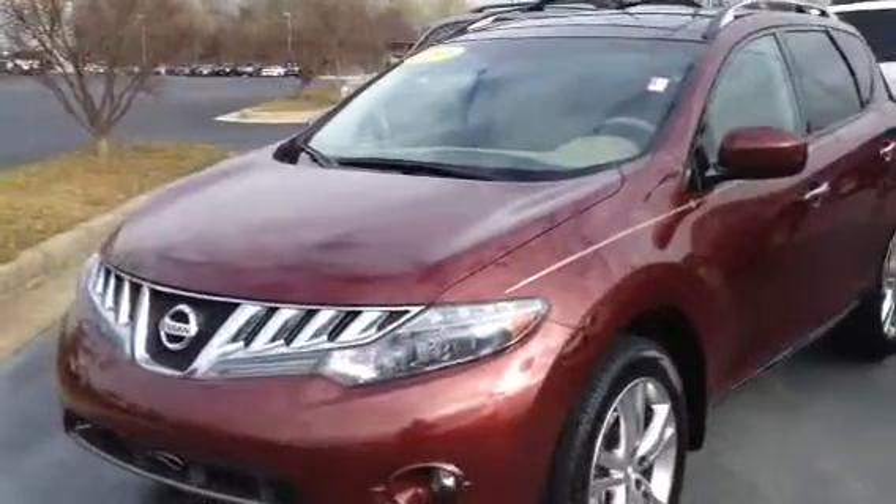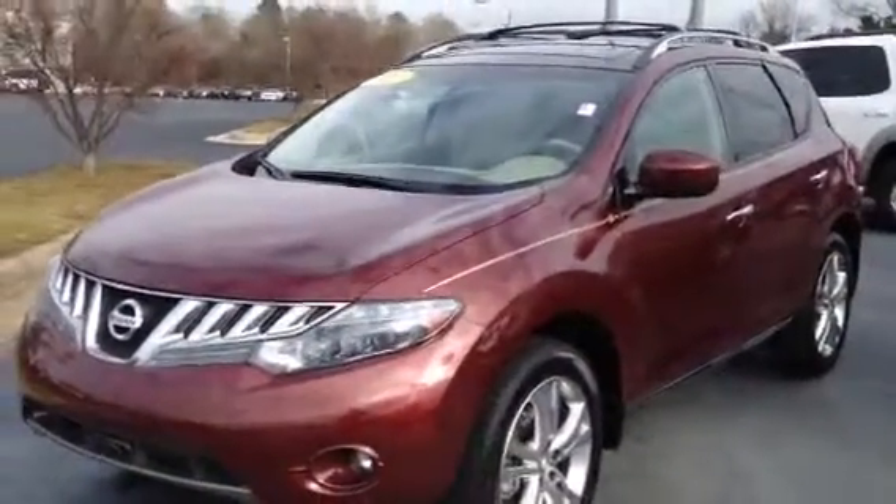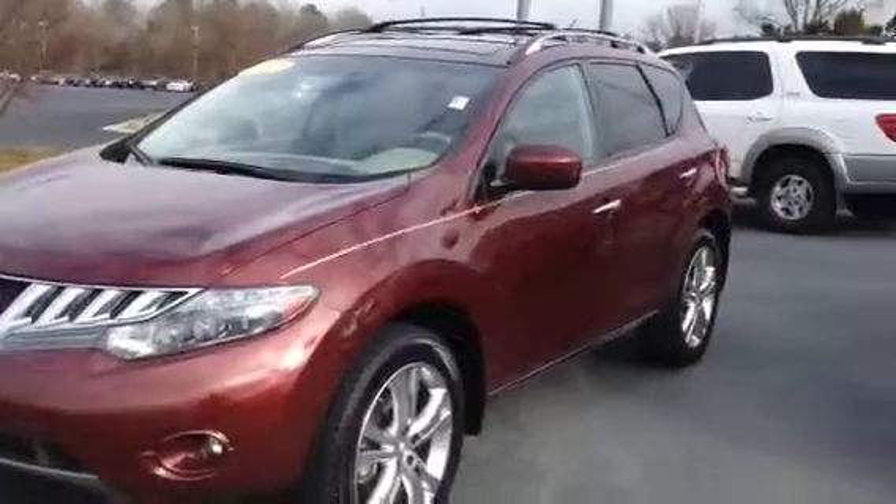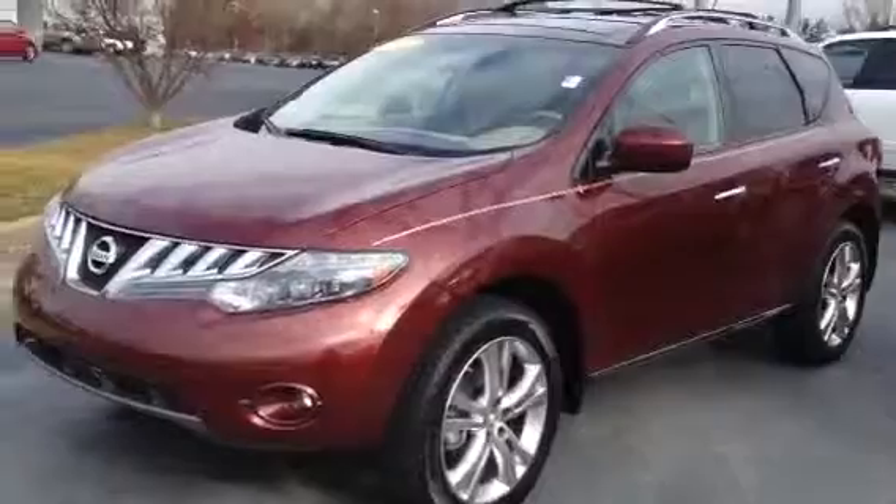My name's Tillman. I'm at LaGrange Toyota. This is a 2010 Nissan Murano. It's an LE. As you can see, it's a beautiful vehicle.